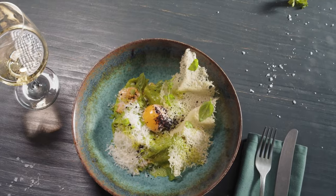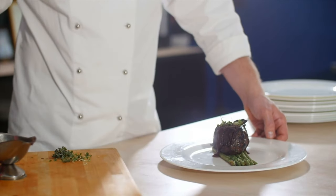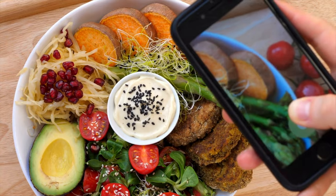Reason number nine: the minimum focus distance is like six inches — great for detail shots, macro-ish shots, and food photography. And we know social media influencers love to post pictures of food.